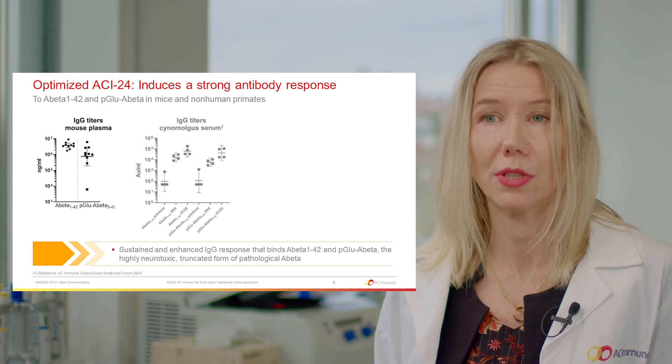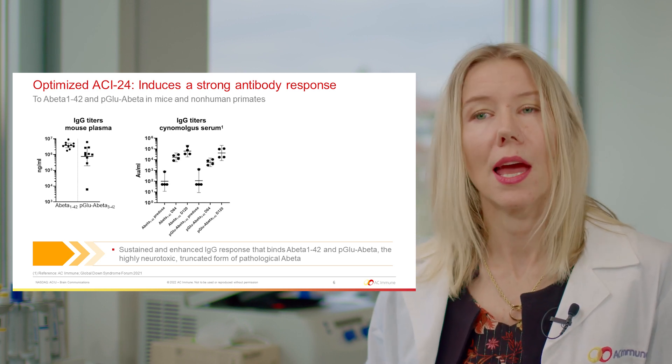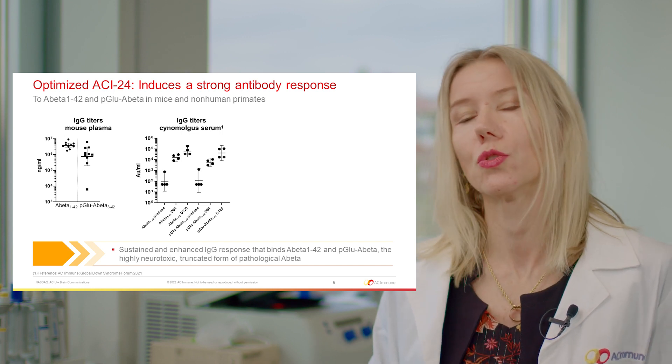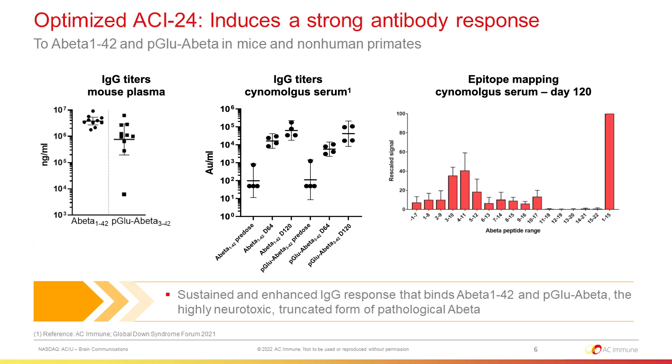in cynomolgus monkeys, and as presented on the graph in the middle, this vaccine induced a sustained and, with the following immunizations, an enhanced IgG response against the two mentioned species of A-beta. Furthermore, the binding to the truncated pyroglutamate A-beta was further explained by the epitope mapping presented on the right, where we could see that the antibodies induced by Optimized ACI-24 are binding mainly to the mid-domain of A-beta-1-15, which explains the binding to the pyroglutamate.